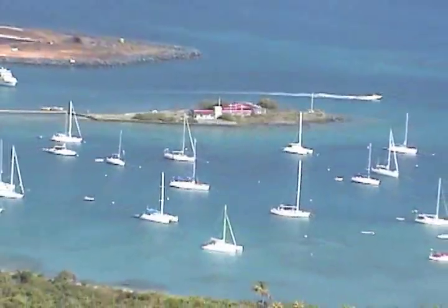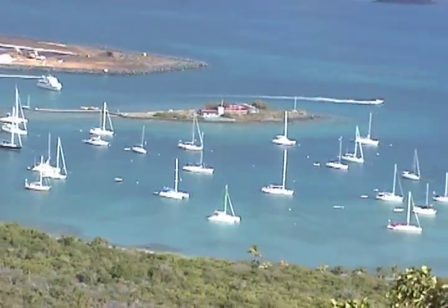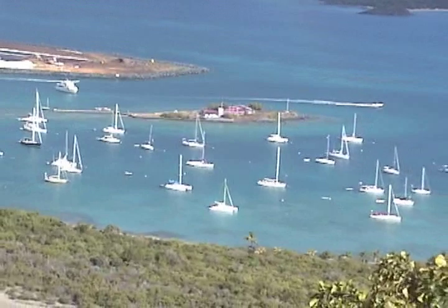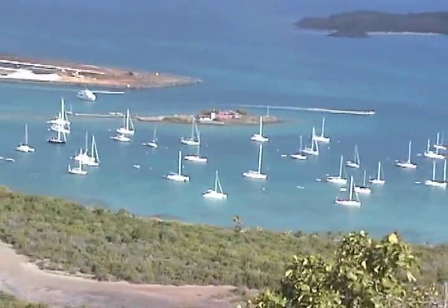When people come to the BVI, they're looking for a taste of West Indian beach lifestyle, and the one place that visitors always remember for capturing that unique Caribbean experience is Trellis Bay.